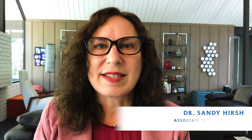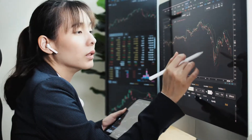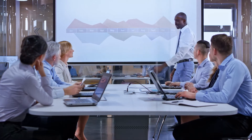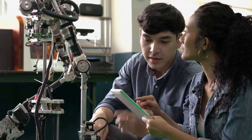We created the B.S. in Information Science and Data Analytics to meet market needs, to support the needs of companies and different types of work environments that require information and data. Our four-year degree is targeted to students who are coming to San Jose State University as first-time freshmen.